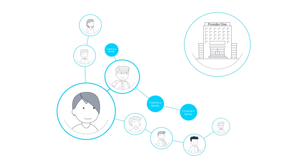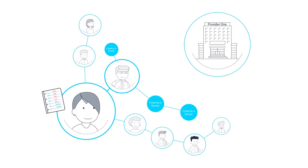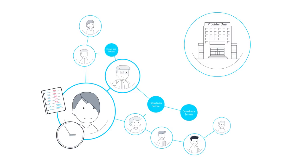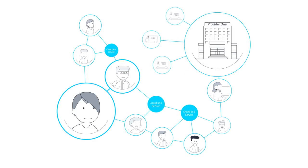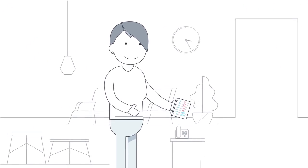It is the perfect answer for customers who increasingly want to take control over their service needs at their own convenience, while enabling service providers to better manage tech support requests and improve customer service.